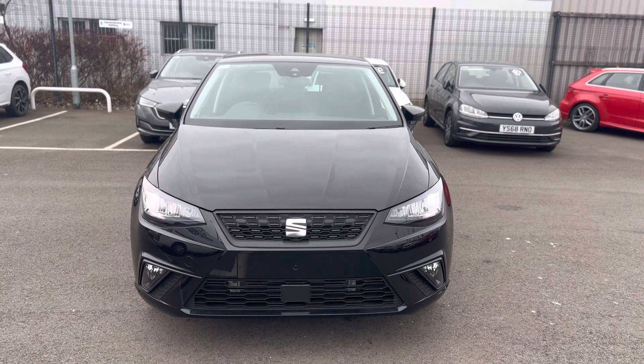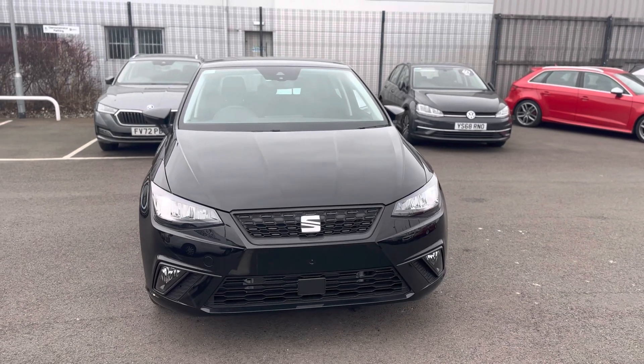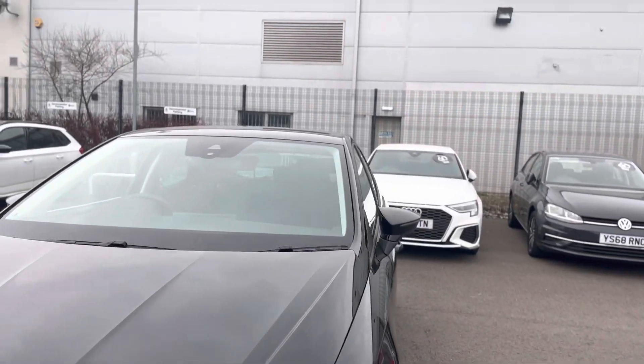Hello and welcome to DMQ for Seat in Grimsby. Here we have the Seat Ibiza SE Edition in Midnight Black. This is a brand new vehicle ready for immediate delivery. Show around a few pictures of the vehicle.